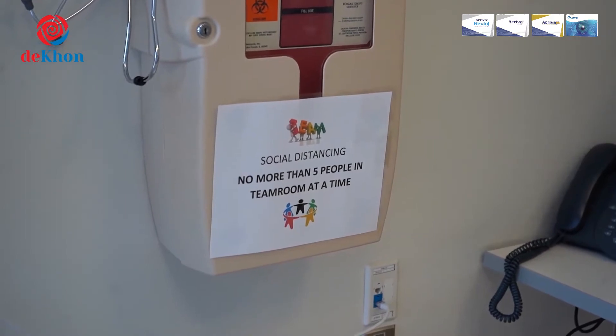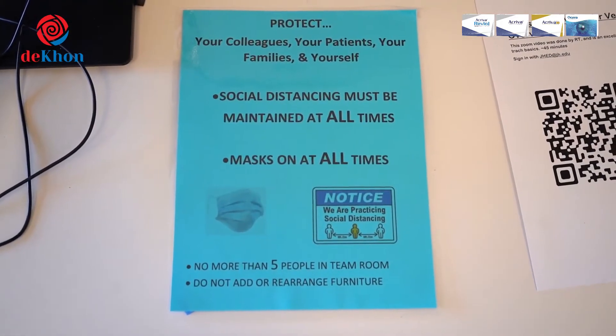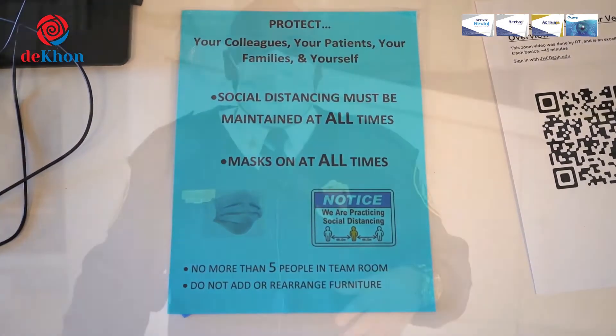In addition to wearing your mask, physical distancing is critical to reducing the spread of COVID-19, especially when at work.